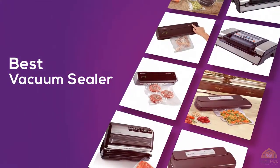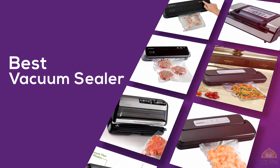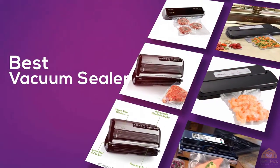The best vacuum sealers — if you're looking for the best vacuum sealer, this video is for you. Let's check them out. At any time you can click the circle for more info and real-time deals.